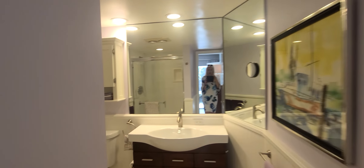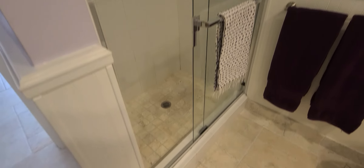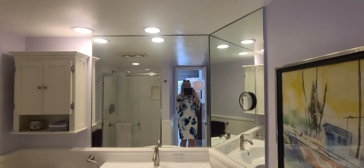As you can see, everything was upgraded. New shower, new cabinets. Everything was redone — tile floor.